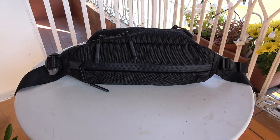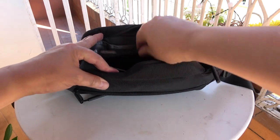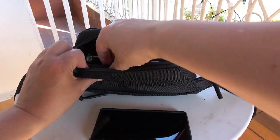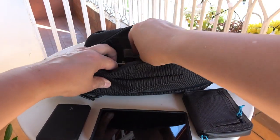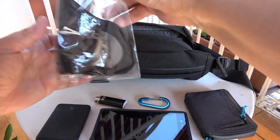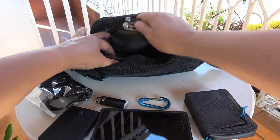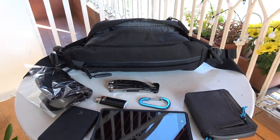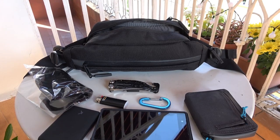Let's have a look at the main pocket — the side pocket with the two zipper pulls. In there I carry my Sony smartphone, a small power bank, my wallet, a lighter, a carabiner, a spare face mask, and a multi-tool. The bag is far from full and you could probably carry a small water bottle, a small tablet, or a second smartphone.